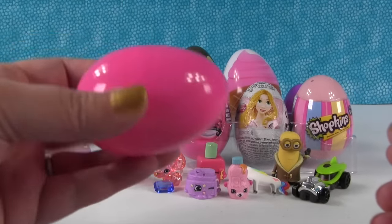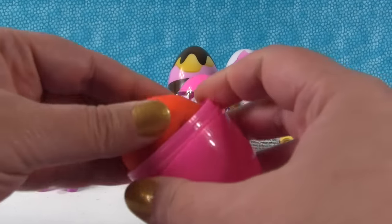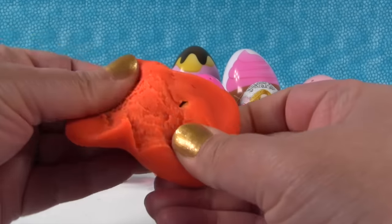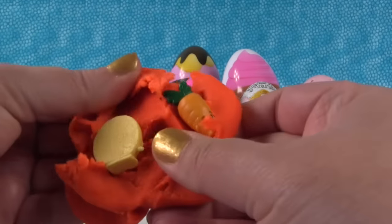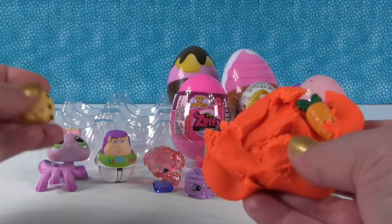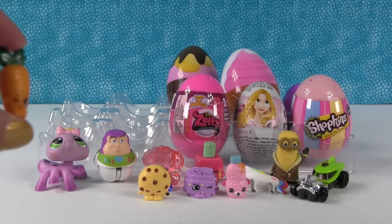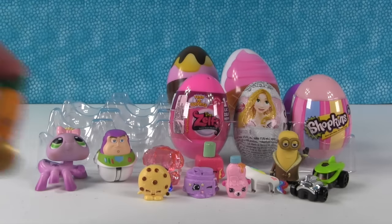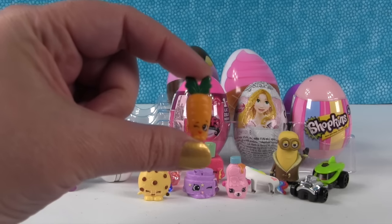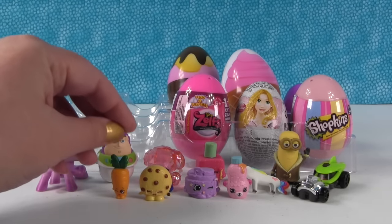How about this pink egg? This egg is really heavy too. It's a Play-Doh surprise egg! Two Shopkins inside the Play-Doh - we have Candy Cookie, who is an Ultra Rare from Season 3, and we have the Wild Carrot. Wild Carrot is happy to be out of the Play-Doh because he can't run around and scream inside the Play-Doh. You are free, Wild Carrot!